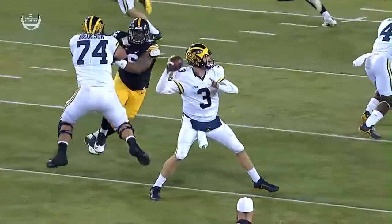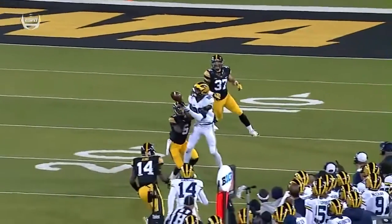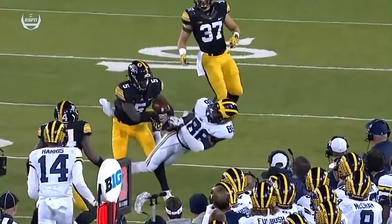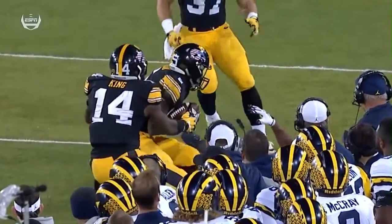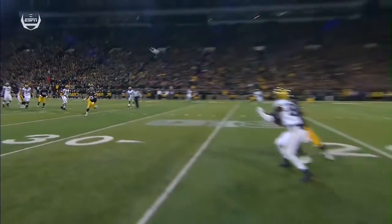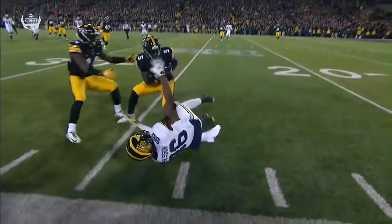The ball is thrown behind Chesson. It still almost comes up with it, but how about the effort by Ragamba, the true freshman — fights that football away from Chesson and ends up coming up with a huge interception.